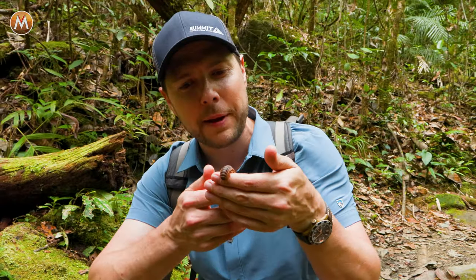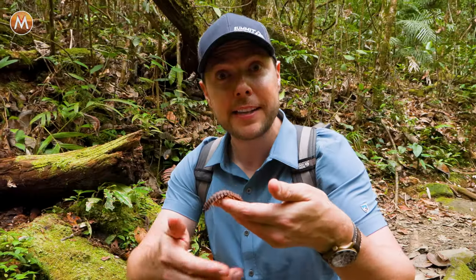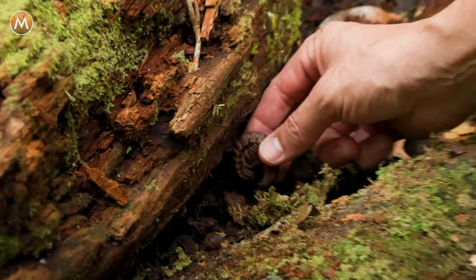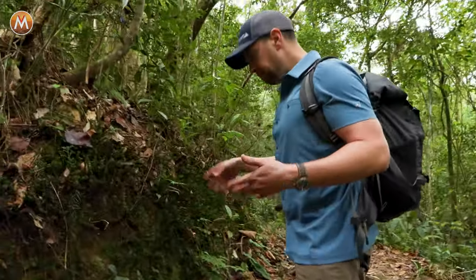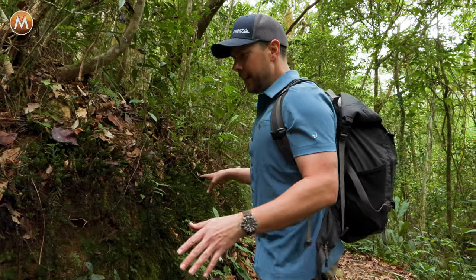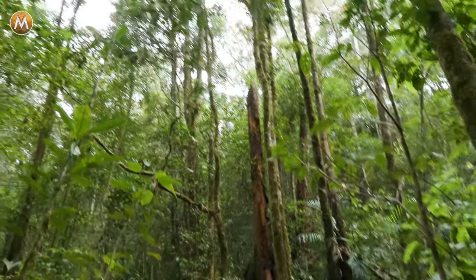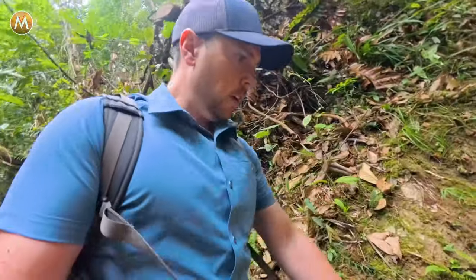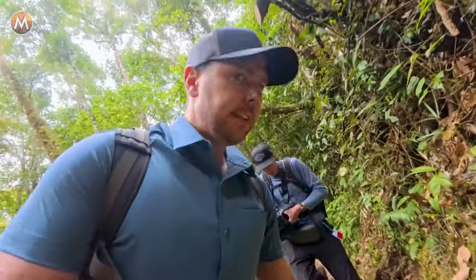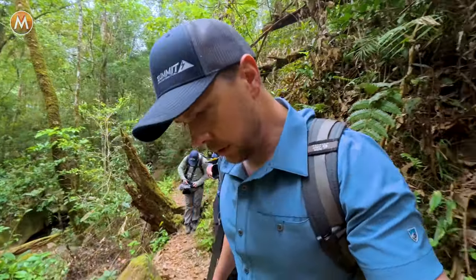Every creature we're finding is getting more and more bizarre. Let's put this armored millipede back and keep heading down the trail. Sometimes when you're flipping, you forget to just look. So I try to always make a rule of three flips, then observe. Got a bit of a break in the canopy here — a lot of light. Look at that hole; I bet something lives in there.